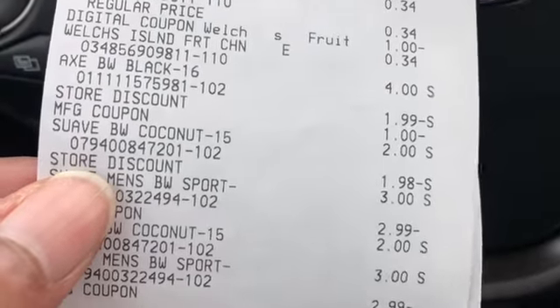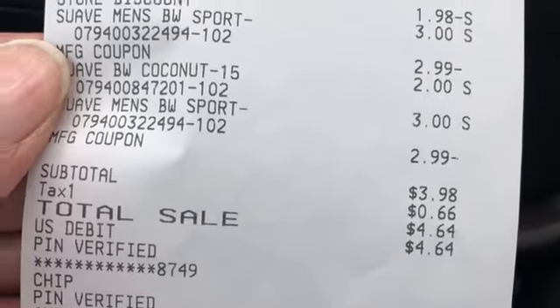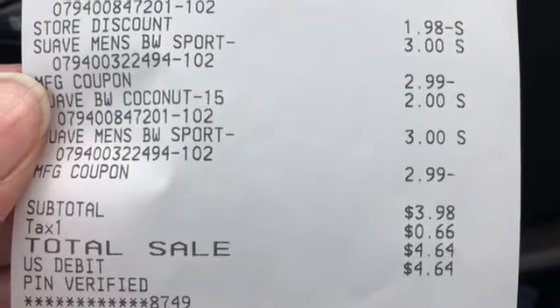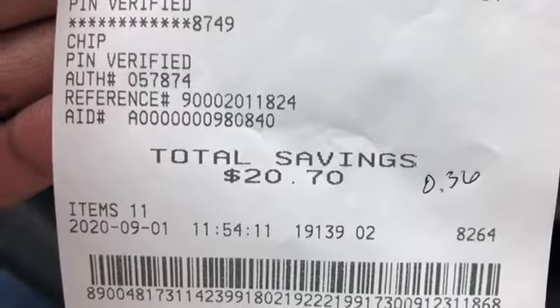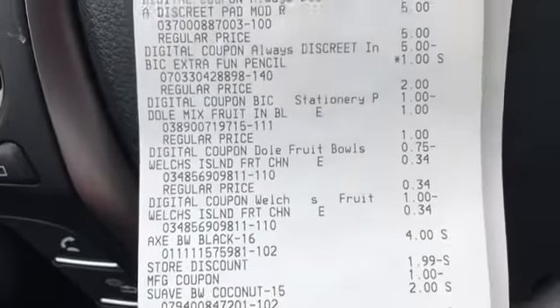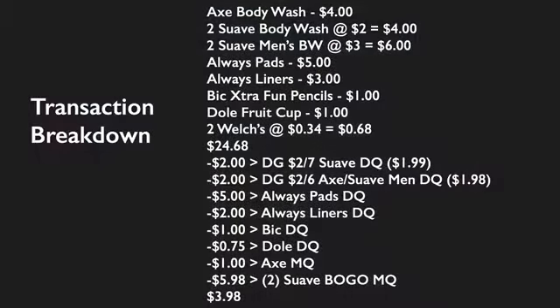My calculation was off just a little bit — I thought I was paying $2.95, but I ended up paying $3.98. I'm still pleased with it. I picked up 11 items and saved $20.70, making each item about 36 cents. This was a great five dollar challenge. Here's the transaction breakdown if you want to duplicate this deal. Also make sure to submit your receipt to Fetch Rewards for the Suave products and to PG Good Every Day for the Always products.